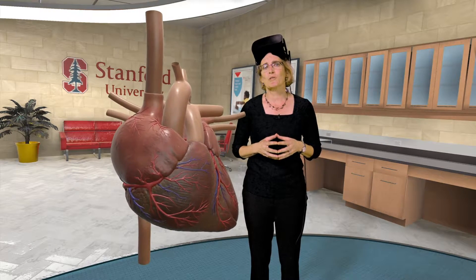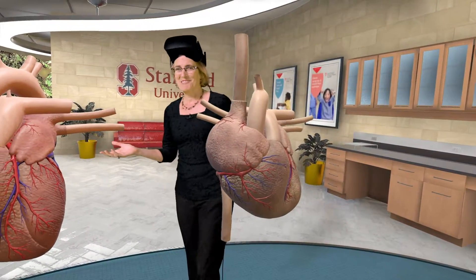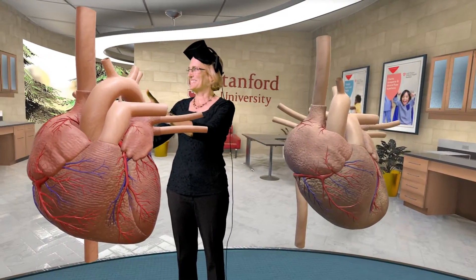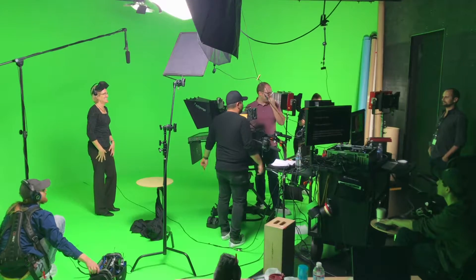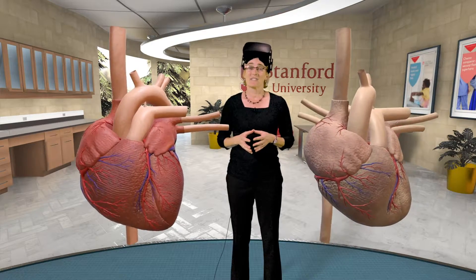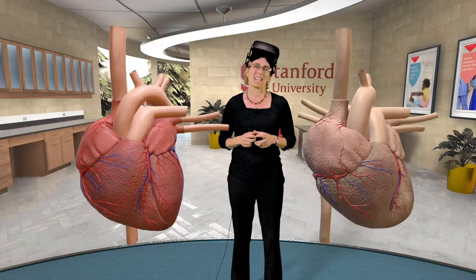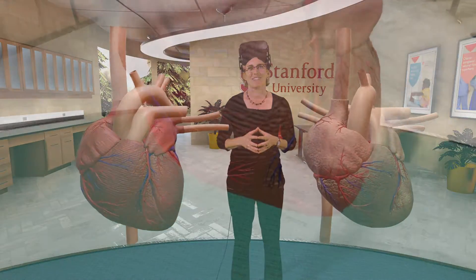Now that you're solid on the anatomy, let's compare two older hearts. Both of these hearts are around 70 years old. One belongs to an active person and one to someone who's been sedentary all their life. I bet you can guess which is healthy and which is less healthy.